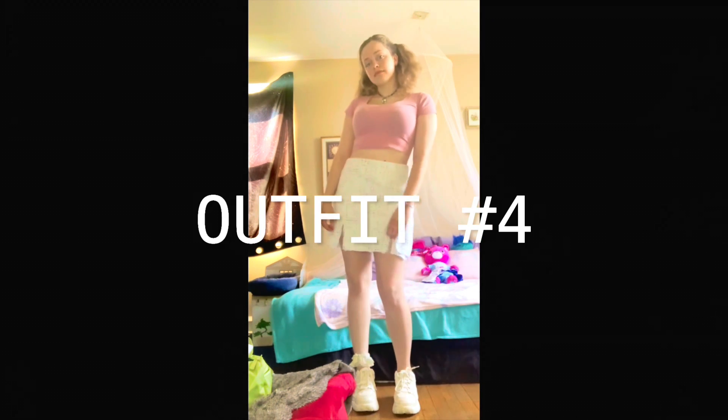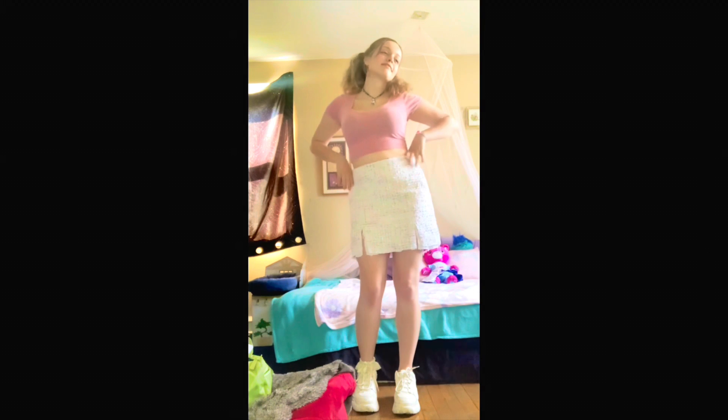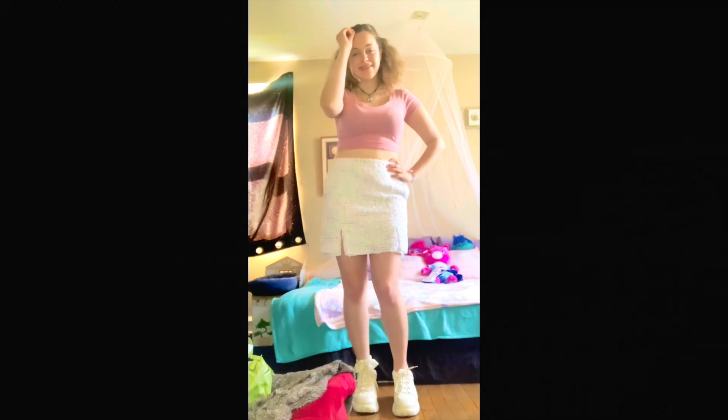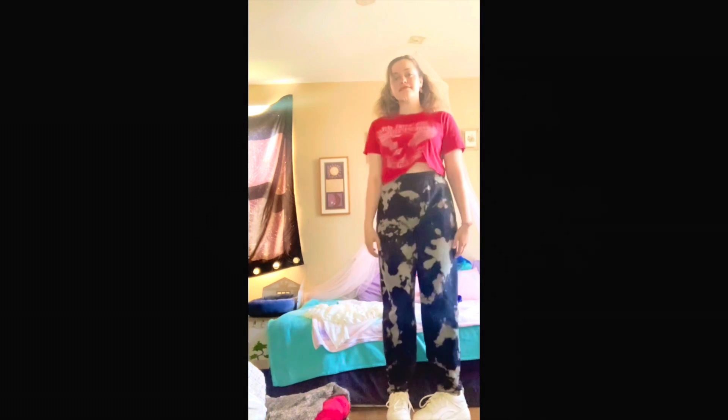Look number four includes this skirt that my aunt got for me — I kind of modified it a little bit, made it a little more school-girlish — and another crop top; I wear these all year round. I made this fun cut on my Red Hot Chili Peppers shirt. I'm also wearing these pants from someone locally.